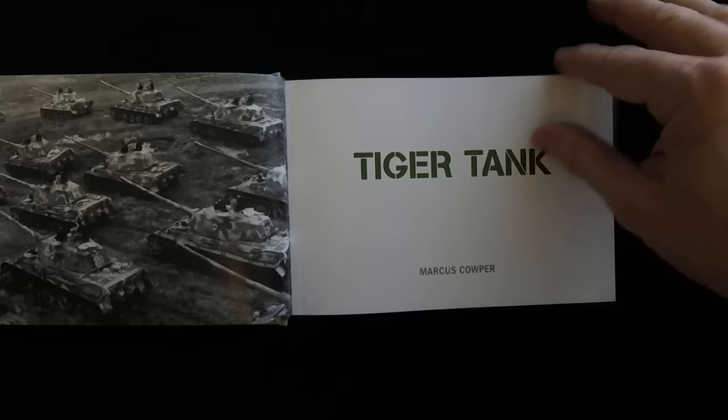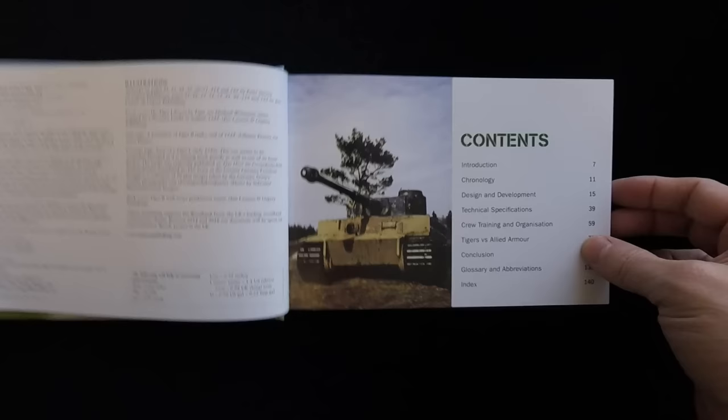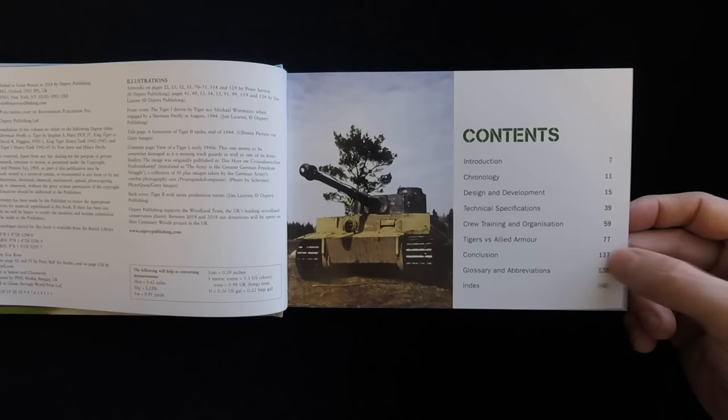Nice glossy materials here, very well produced — well published, I should say. The table of contents includes introduction, chronology, design and development, technical specifications, crew training and organization, Tigers versus Allied armor, conclusion, glossaries and abbreviations, and index.